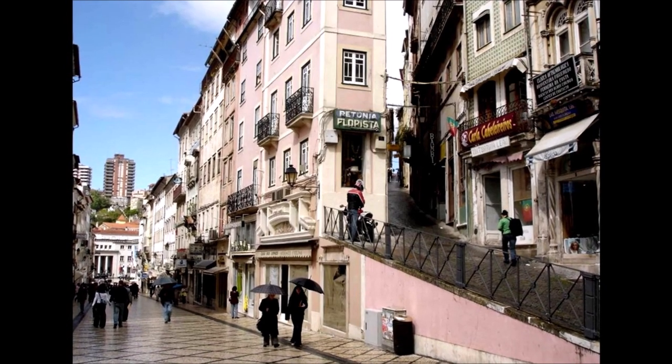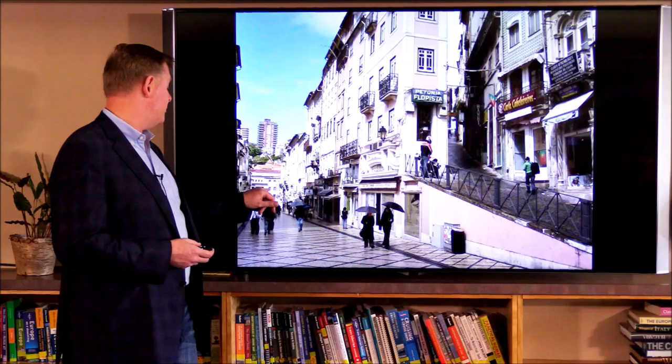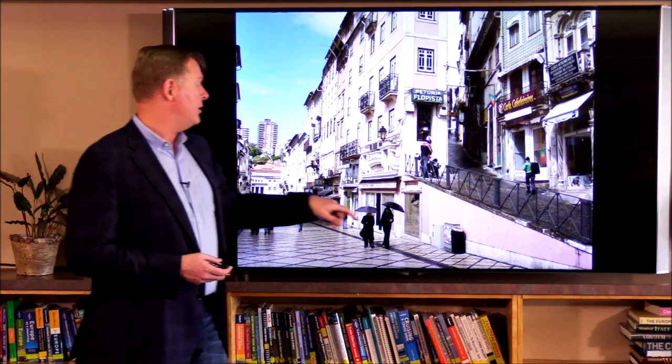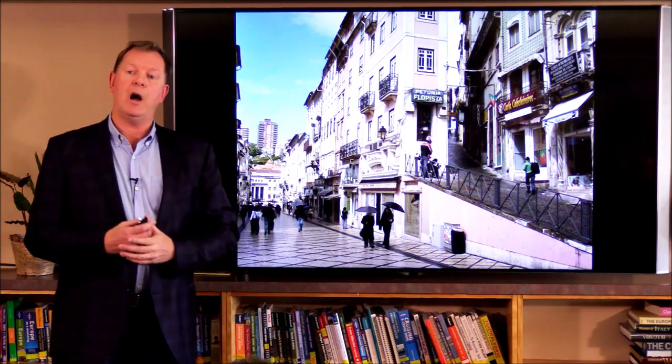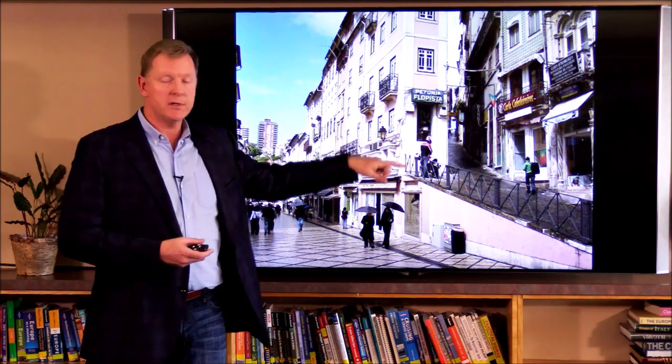You can walk up to the castle, or up to the university — you have sort of two options. You can walk through the main part of the city; at the end there's an elevator that takes you up, or you can walk this way kind of up and through the little streets. Rick has a great little walking tour in his book where you take the elevator up and then walk back down this street from the university.